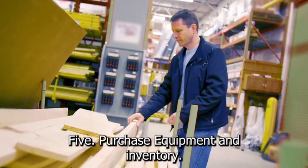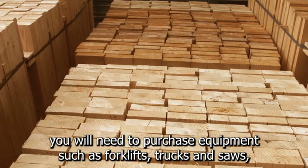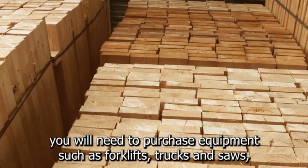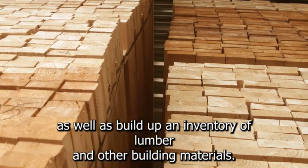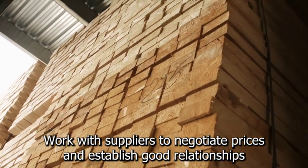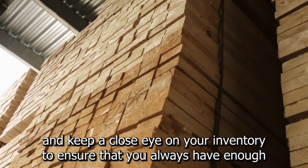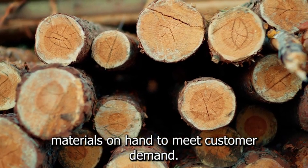Step 5: Purchase equipment and inventory. To run a lumberyard business, you will need to purchase equipment such as forklifts, trucks, and saws, as well as build up an inventory of lumber and other building materials. Work with suppliers to negotiate prices and establish good relationships, and keep a close eye on your inventory to ensure that you always have enough materials on hand to meet customer demand.